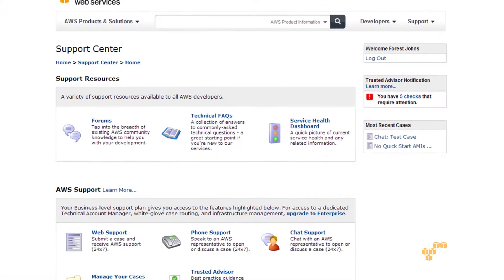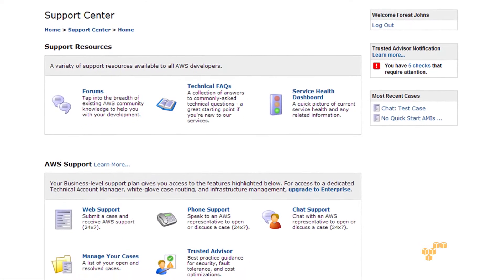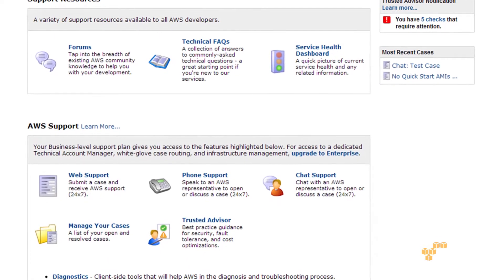And what form do we actually make this information available to our customers? It's available in the support center — if you log into support there's an icon at the bottom called Trusted Advisor, and by clicking on that you'll be presented with a GUI that has all the checks.